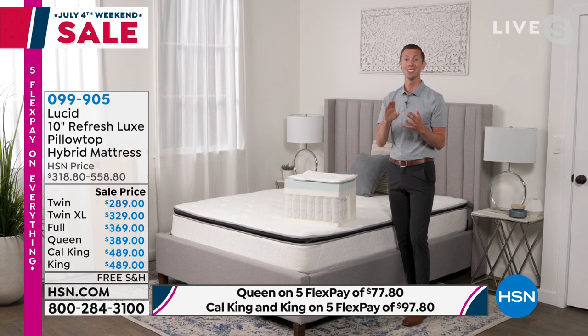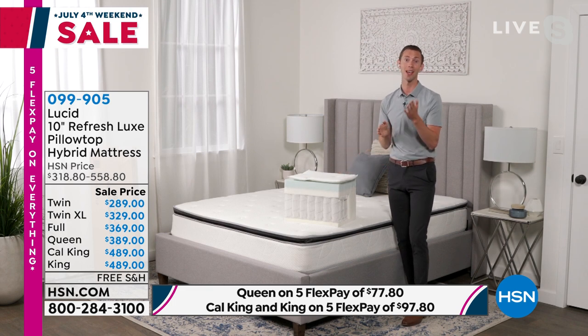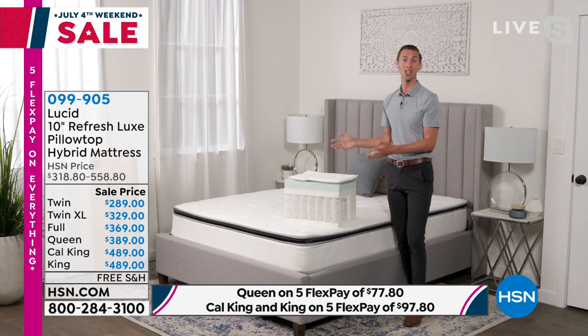It's for every bedroom in your house and every person in your house because it is that quality construction, that perfect design, and it's so convenient — you can have it home in just a few days and start getting that better sleep you deserve. If your mattress sags or contours in the middle, it's time to upgrade. People don't realize we spend a third of our lives in bed — it's time to invest in you and in better sleep.